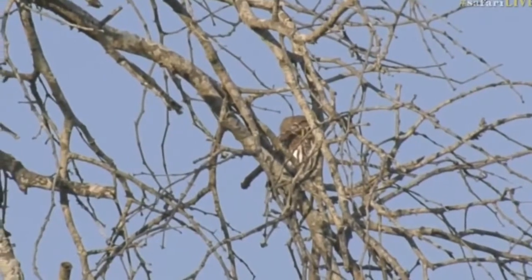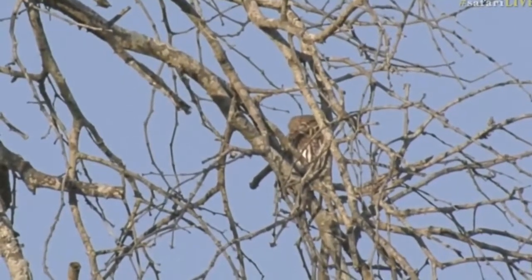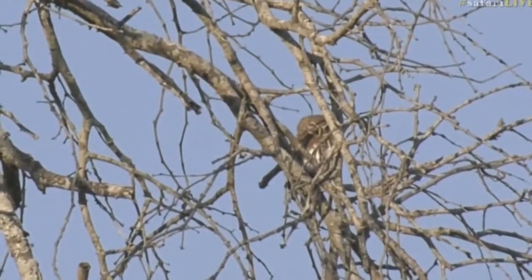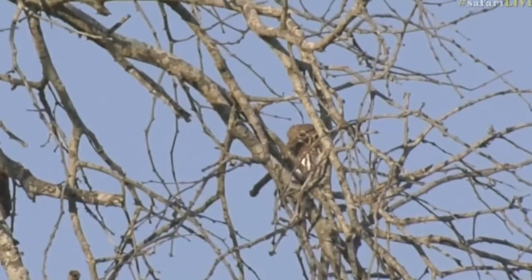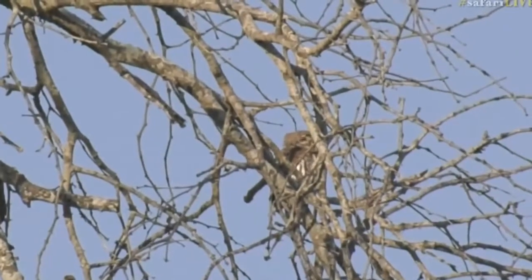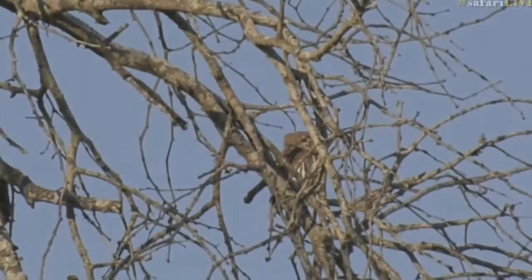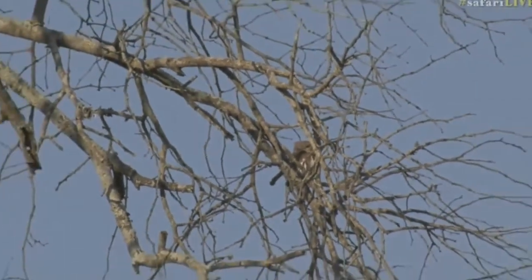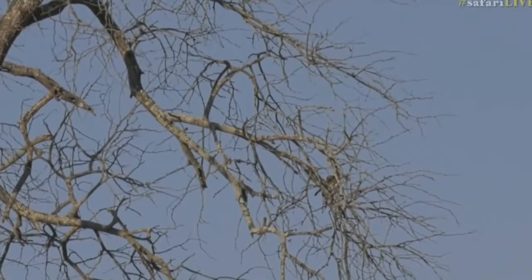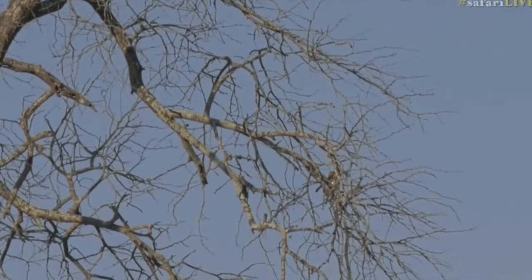It's always wonderful if you do hear the owls and if you're able to find them, especially these little ones — the pearl-spotted owl, the little barred owlet, the scops owl. They really are quite small and not easy to find.